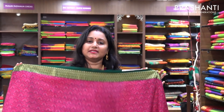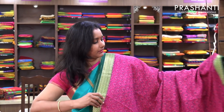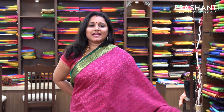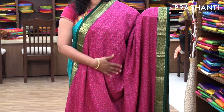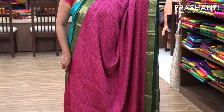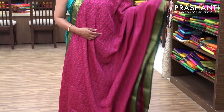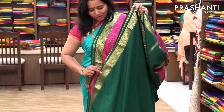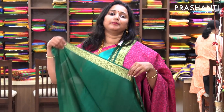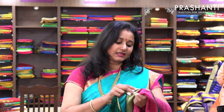Priced at 6,100. The next one is printed in the same variety — these are printed pure crepe silks. It is a pink with green combination with an all over print. These are screen printing done on pure Mysore crepe silk sarees. It has got an all over floral print on the entire body, with beautiful contrast borders in green and a green pallu. And this has got a contrast plain blouse. These sarees are priced at 6,630.